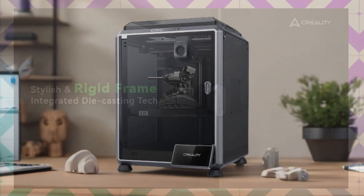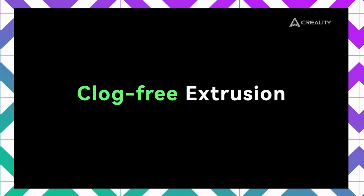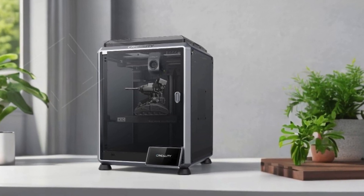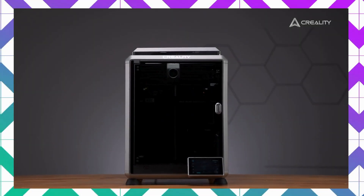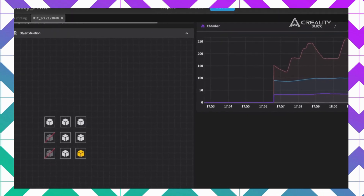Featuring an advanced clog-free direct extruder, the K1C can easily handle carbon fiber filaments and supports temperatures up to 300 degrees Celsius, perfect for various projects. The smart AI functionality enhances your printing experience by utilizing one-micrometer resolution LiDAR technology to scan the first layer, stopping prints if any issues arise.